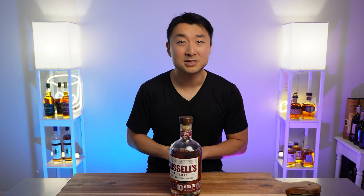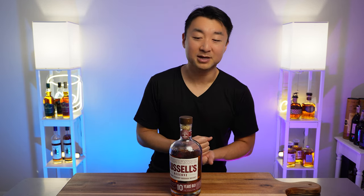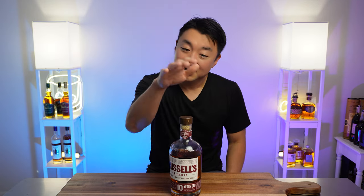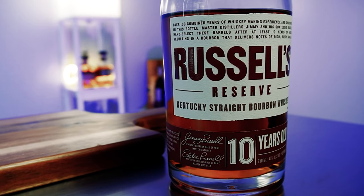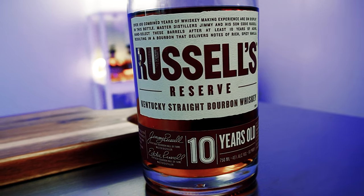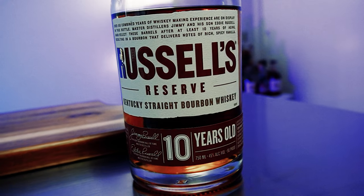There's also the Wild Turkey Rare Breed, which is higher proof — almost 60% — so it has a kick. If you like bourbons with a little kick, that one's highly recommended. But for this video, we're recommending bourbons for folks starting their journey as a bourbon drinker who want to ease into the bourbon scene. The Russell's Reserve 10 Year is what I recommend — it's around $30 to $40, very affordable, and you can find it anywhere without waiting in line.